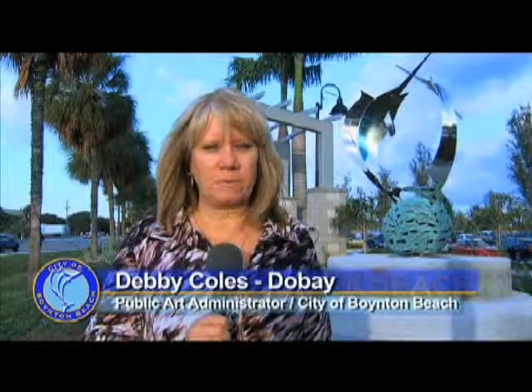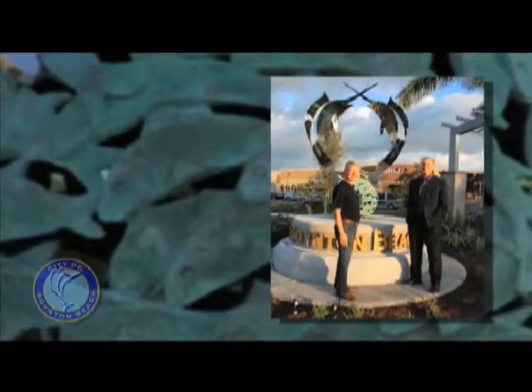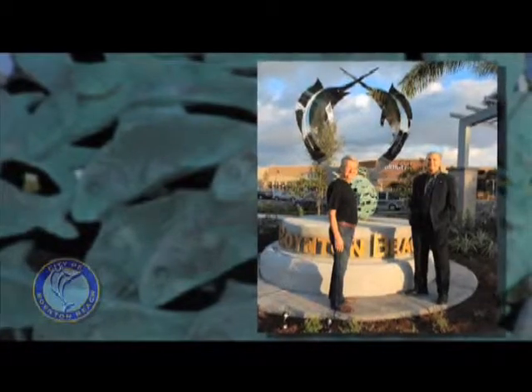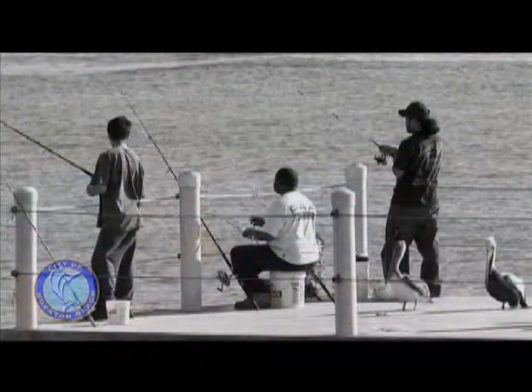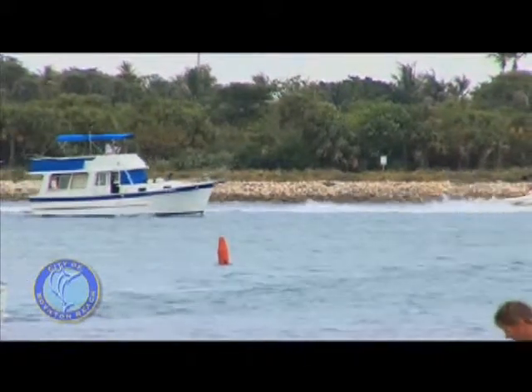Frank Varga, the artist, did a great job. It's a very contemporary piece, but it also reflects the city's tagline, which is Gateway to the Gulf Stream. It's very appropriate because it's called the Gulf Stream and it's on Gulf Stream Boulevard. It really speaks to what our community is about. We're very much into fishing and marine life, and it really attracts us to what Boynton Beach has to offer and our amenities here in our city.